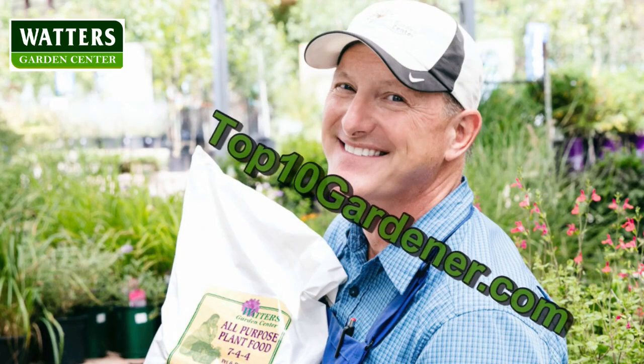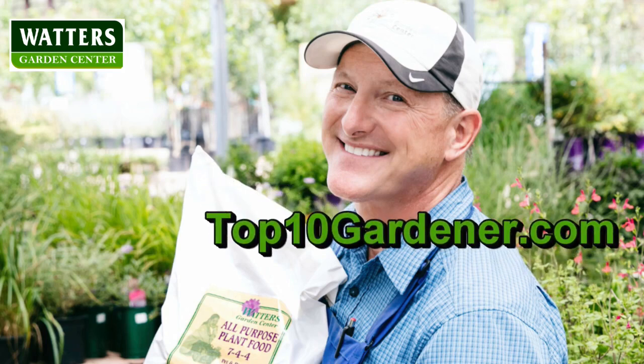You've tuned in to the Top 10 Gardener with garden expert Ken Lane. Join him daily as he answers timely garden questions that are sure to make a difference in your garden. Now welcome your host, Ken Lane.